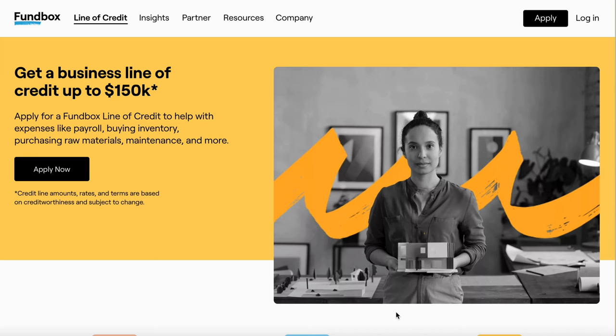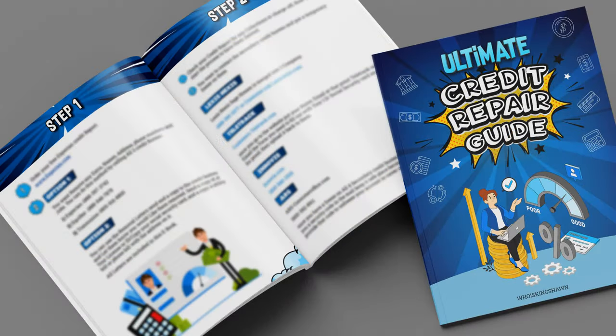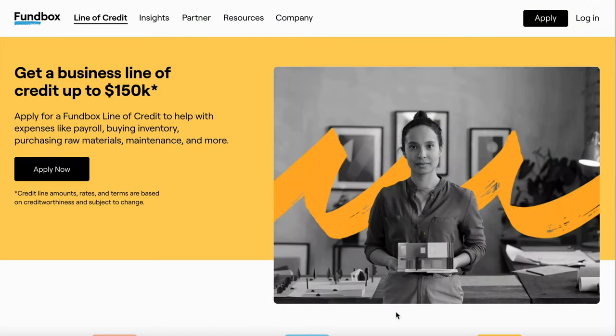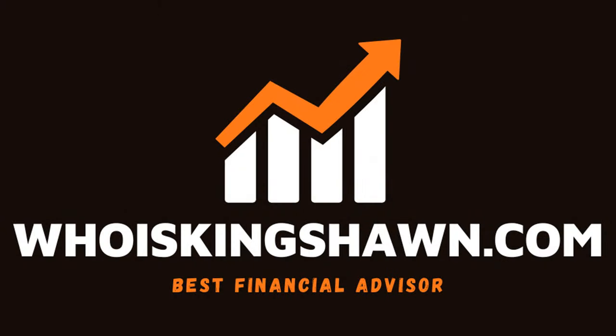For those still interested in getting my ultimate credit repair guide, that will be in the description, or you could go straight to my website at whoiskingshawn.com and download your ebook.